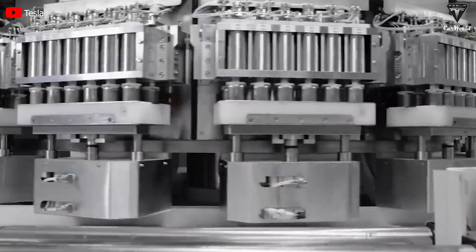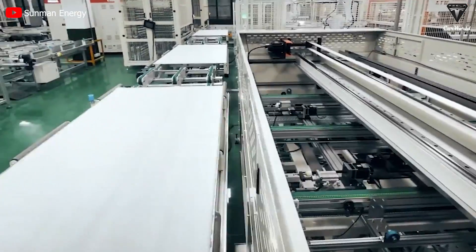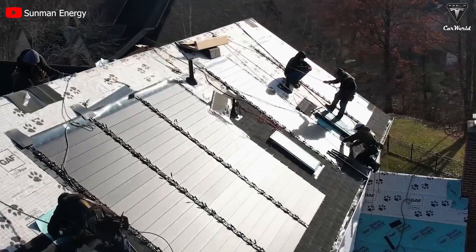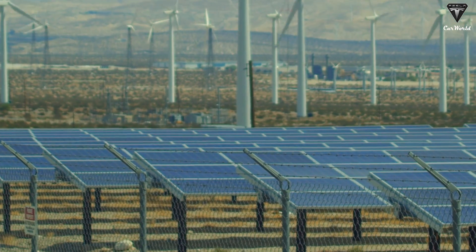In recent times, the need for dependable, effective, and sustainable energy storage solutions has been rising. This is mainly because of the increase in the use of renewable energy sources such as wind and solar power, as well as the need to decrease greenhouse gas emissions.